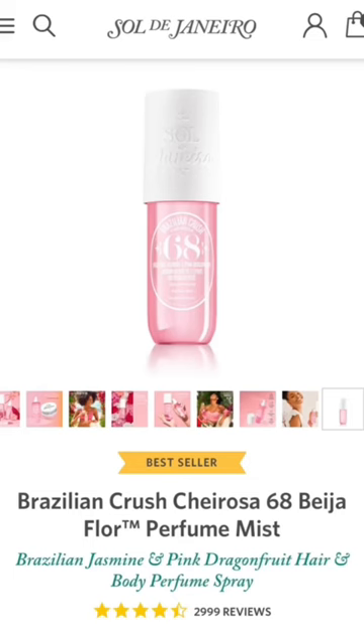Starting with number one: Sweet Pea. A good swap for this is Sol de Janeiro Cheirosa 68.